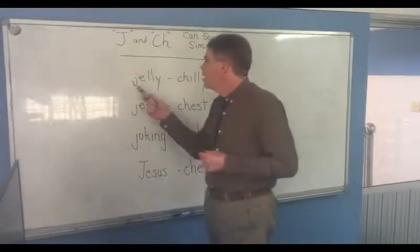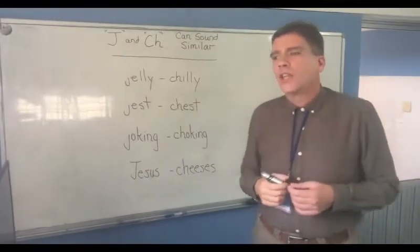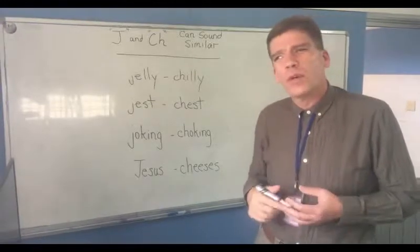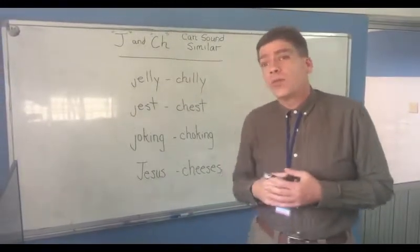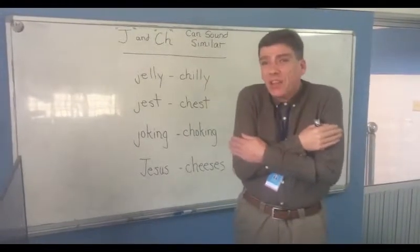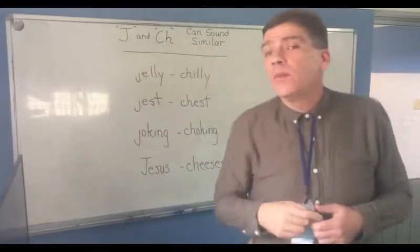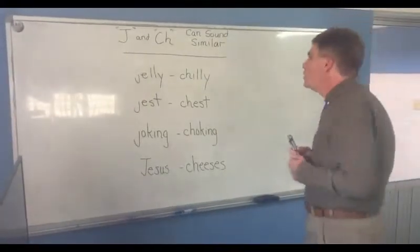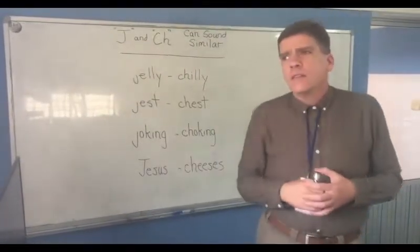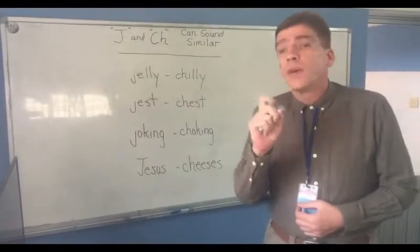Let's start out with words like jelly and chili. Jelly is something that I might put on a piece of toast in the morning or make a sandwich with. Chili, spelled this way, means it's a little cold; spelled the other way, it's something that you eat. So it can be a little confusing if someone says, well, it's a little chilly in here — what do you mean? There's a little jelly in here? Don't get confused.